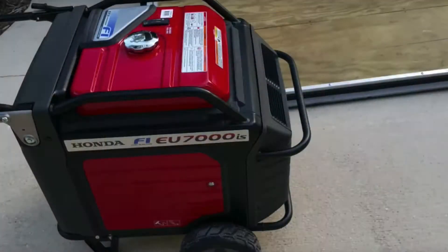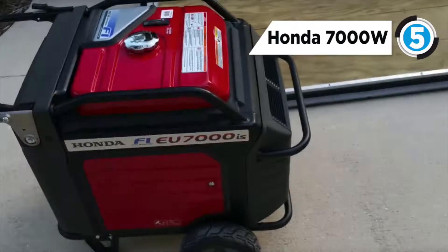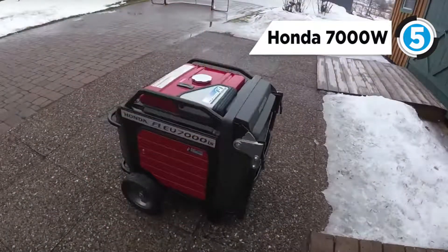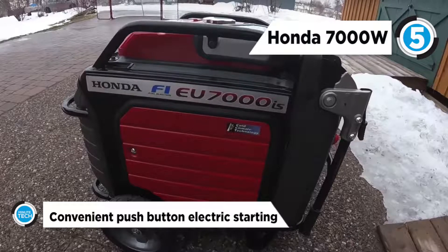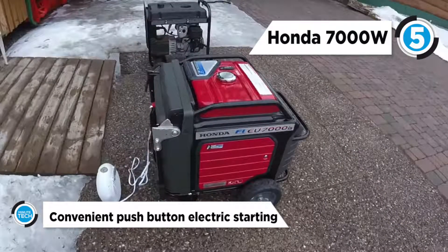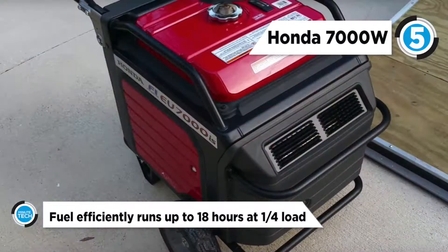Taking the fifth spot is the Honda 7000W Super Quiet Lightweight Inverter. It incorporates electronic fuel injection into the design of a generator, resulting in greater fuel efficiency, extremely easy starting without the need for a choke, and longer running times than others. It can operate for six hours per tank at a rated load or an estimated 18 hours at a quarter load, allowing the generator to realize a 25% increase in runtime.